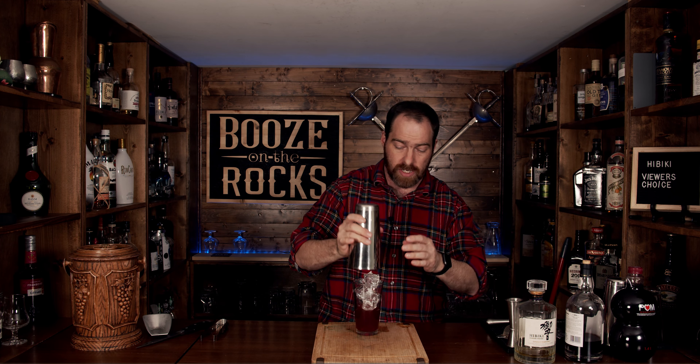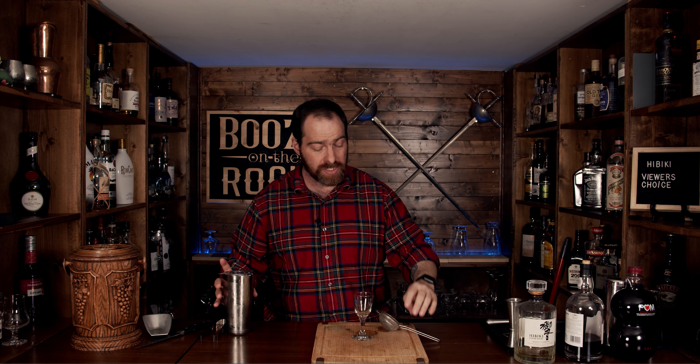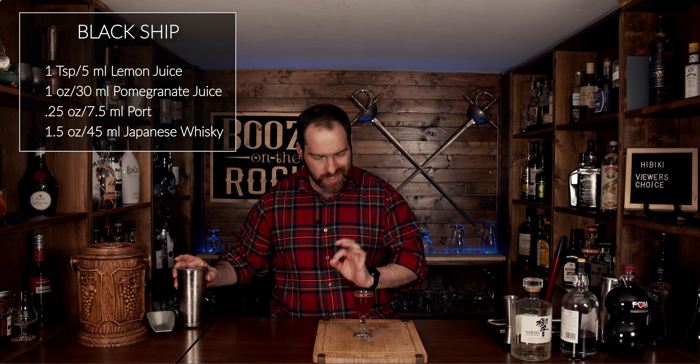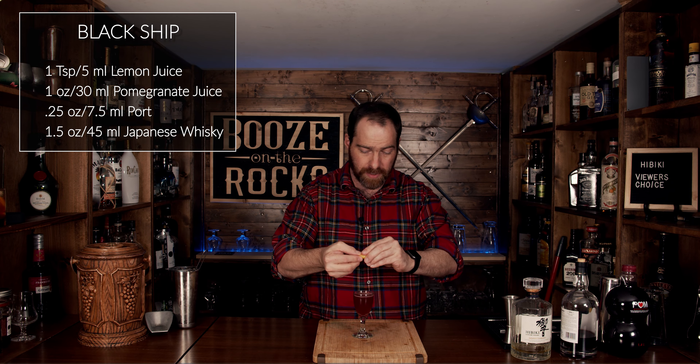Shake this for a good 10 to 15 seconds. Fill your glass with ice to control dilution, put the lid on top, make sure you've got a good seal, give it a shake — shake it with a smile. This is the strength of a thousand black ships. Pour it into a Nick and Nora glass and fine-strain it so it comes out nice, clean, and sharp. Take a pre-cut lemon peel and twist it over the top of the Black Ship, then drop it in. This is the Black Ship, and these are three fantastic Japanese whiskey cocktails.